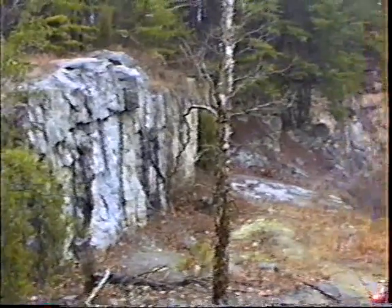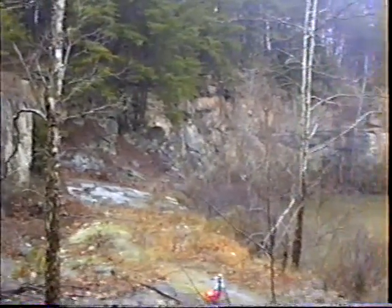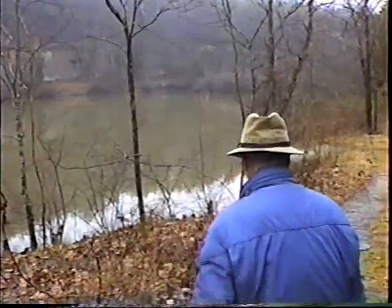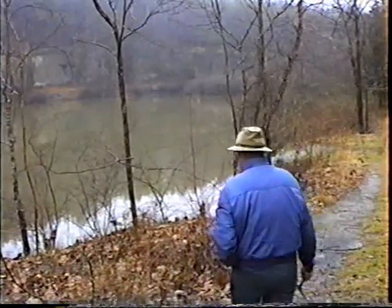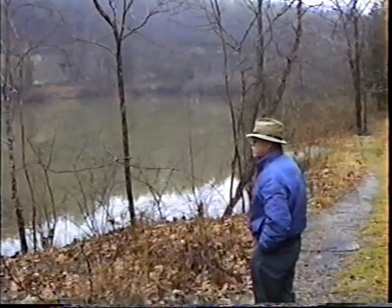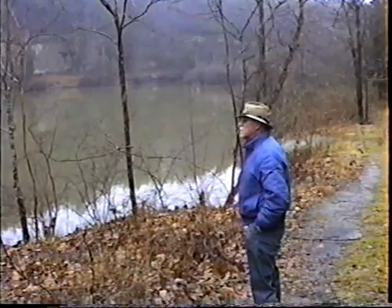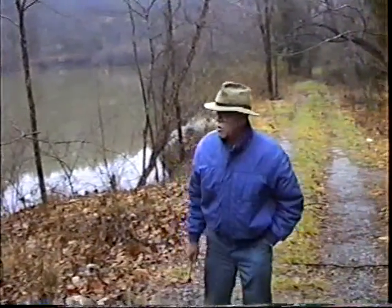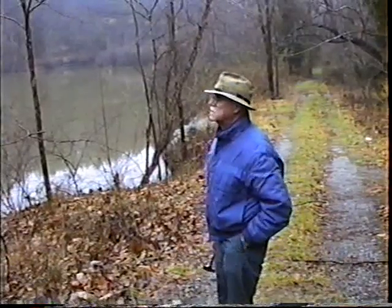We're going to go down and look at this wall of rock and determine what kind it is. It's a metamorphic rock. Part of it, though, seems to be igneous in origin — it's kind of a combination of an igneous rock that's been metamorphosed in part, but mostly metamorphosed.